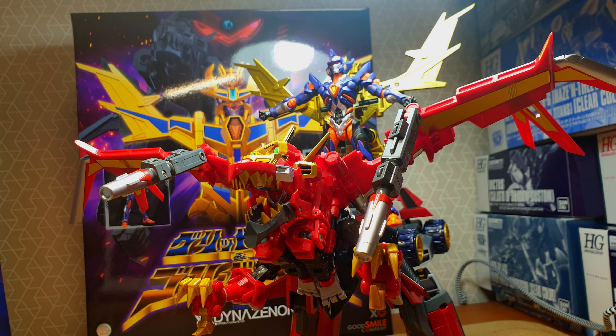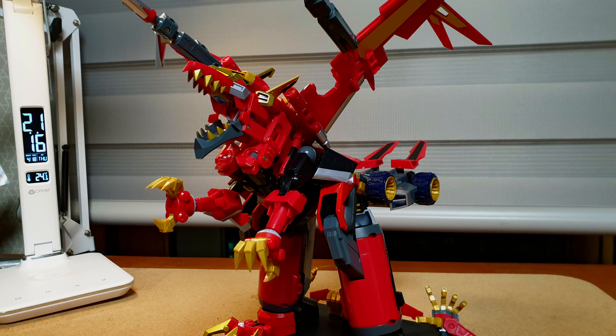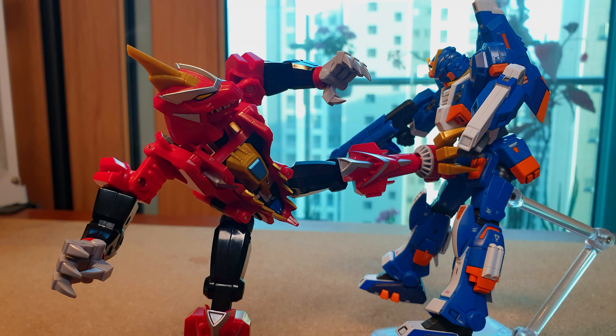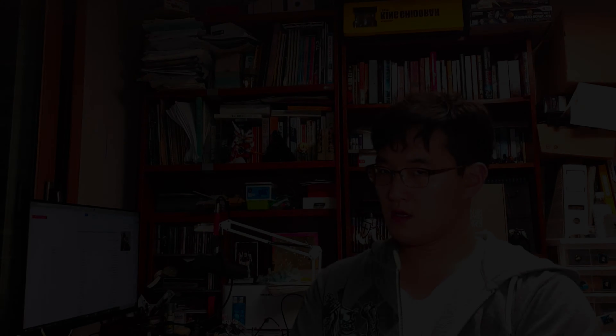But then again, how can I know? I'm just a humble salaryman. Just mentioning this figure drains all the life force out of me — the perfect description for my experience with it.